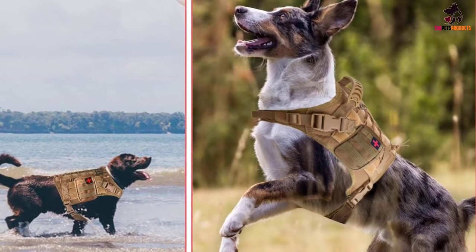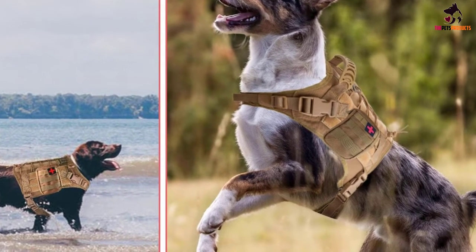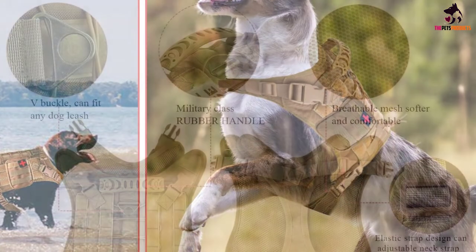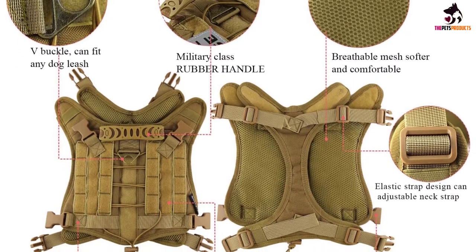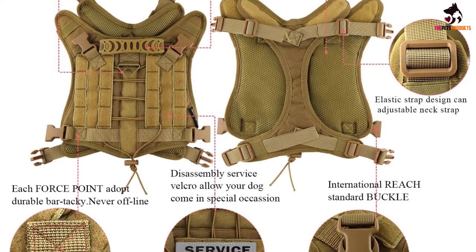The harness gives you plenty of scope for extra capacity pockets and attachments, and you can spec it up or down depending on how you plan to use it. There's plenty of space and fixtures for your dog's ID or patches if he needs to go on duty. For safety and control, there's also a rubber padded top handle as well as a V-ring to attach a leash. With the right sizing, this is a good value tactical vest for all-round use.